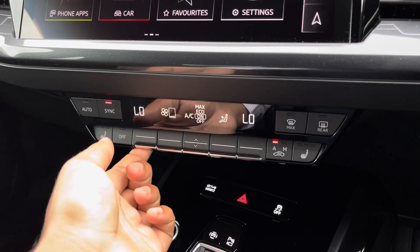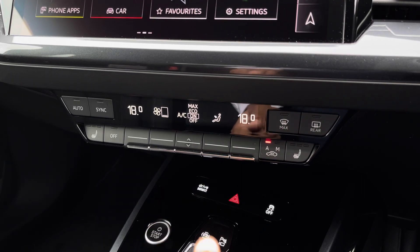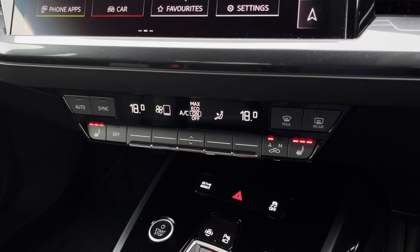Lower down you'll find the display for the dual-zone electronic climate control, with plenty of adjustment to your preference, while the heated front seats add extra benefit on those cold winter mornings. This vehicle comes with a minimum of three years manufacturer's warranty, three years roadside assistance, and much more. For more information, please contact us on 01772 911 331 or enquire online now.